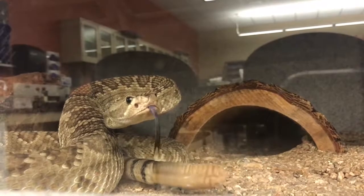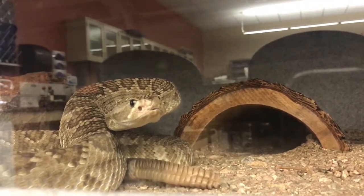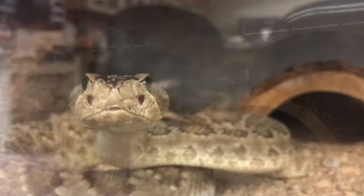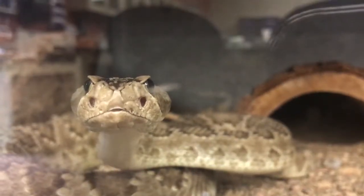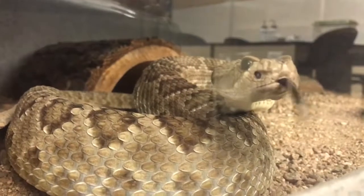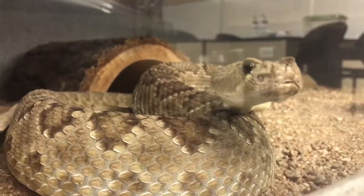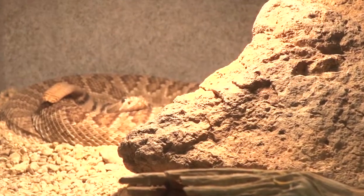The Mojave Rattlesnake is one of the most venomous snakes found in North America and can deliver a very potent neurotoxic venom. It is oftentimes confused with the Western Diamondback Rattlesnake due to similarities and overlapping skin patterns and appearance. They can be distinguished by the angle of their eye stripe, the uniform coloration of the blotches on their back, and their relatively thin tail rings.